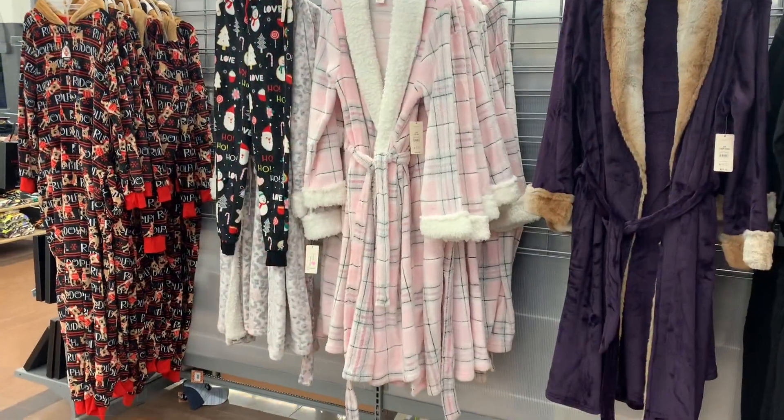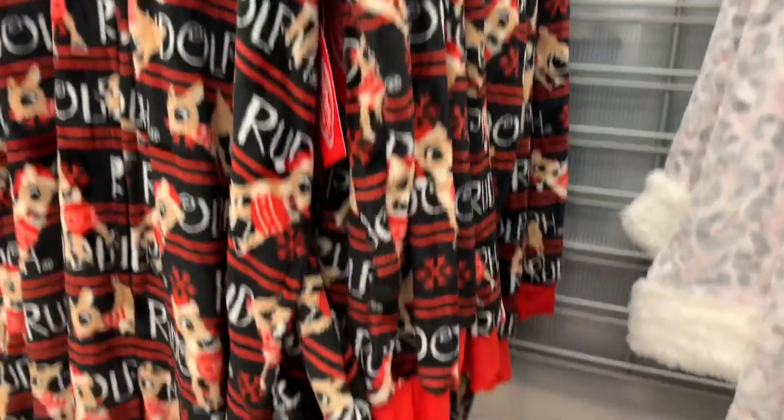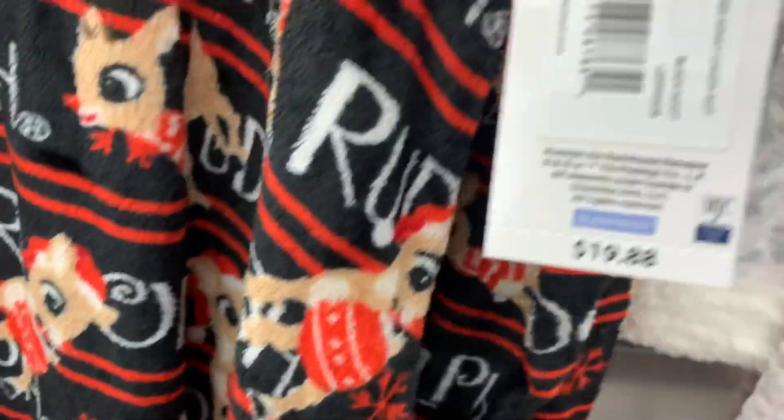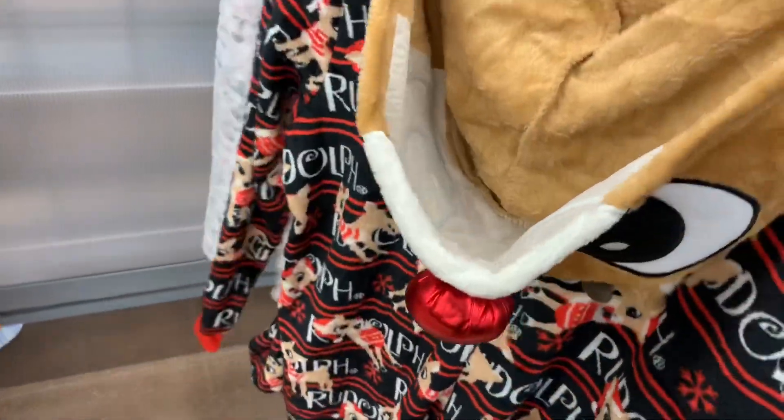You can also get that onesie in reindeer or Rudolph now, and it looks so adorable. It's a plush material. It's $19.88 — there were other ones but it looks like they've already sold out. And it has the nose and everything, so cute.